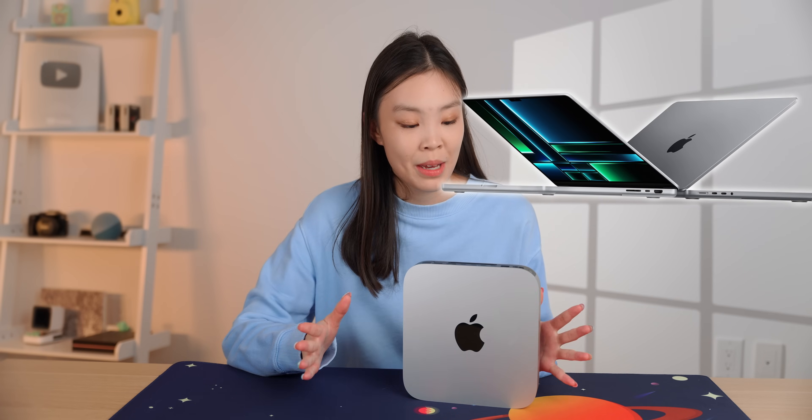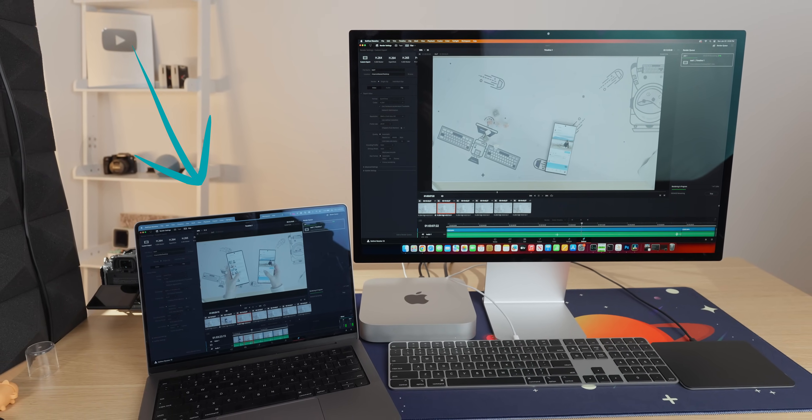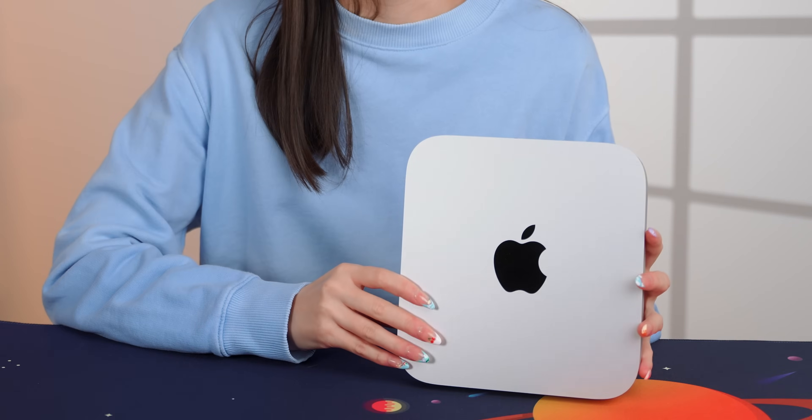One huge benefit of this over a traditional laptop is how quiet it is. I have it rendering a video next to my M1 Pro MacBook, and it's a lot quieter. It makes me think that even an M2 Max can definitely be cooled adequately in this type of chassis. But unfortunately, the Mac Mini only goes up to the M2 Pro.